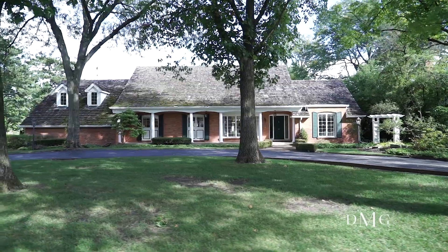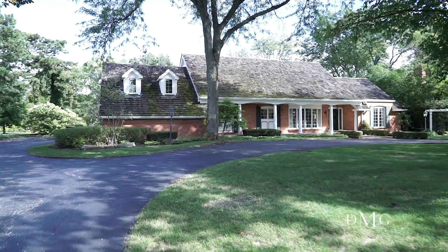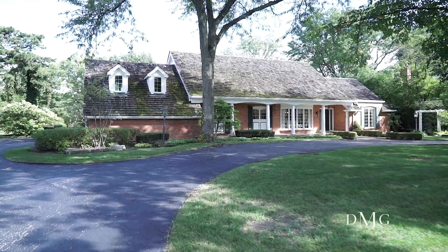It lives like a ranch. It's got an incredible sunroom, beautiful backyard and grounds, really beautiful mature trees everywhere, all brick construction. It's a wow and I think it'll go fast. Come check it out.